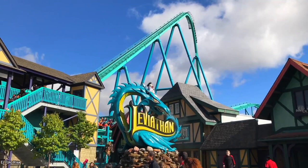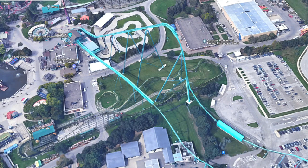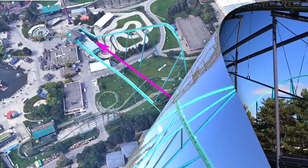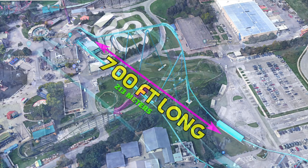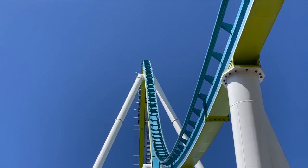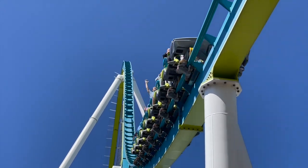Let's first take a look at the B&M gigas. Leviathan, located at Canada's Wonderland, features a 306-foot-tall lift hill and drop. This was B&M's first ever giga coaster, and the plot of land that the lift hill and 80-degree drop sits on is only 700 feet long. Leviathan's intimidating lift hill features minimal supports, with the widest ones being 140 feet across. B&M's giga designs only have five major support sections to hold up the entire lift hill and first drop. The main reason why B&M can get away with so few supports is the very intelligent design of the giga's first drop.